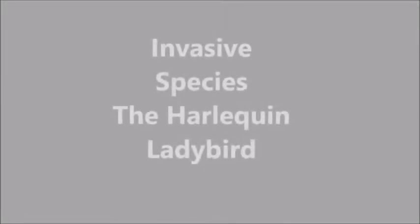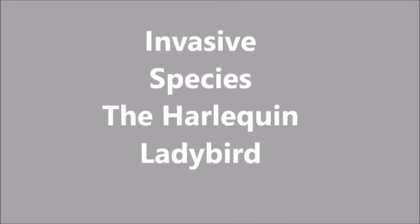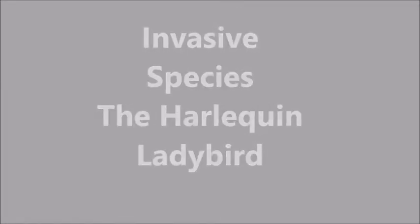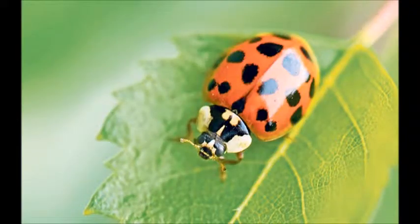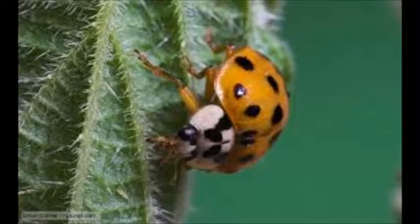An invasive species is an organism that is not native and has negative effects on the economy, health and environment. In the next few minutes you will learn all about the harlequin ladybird, why it is an invasive species and the effects it has created.